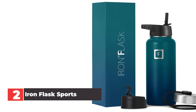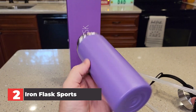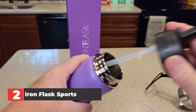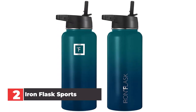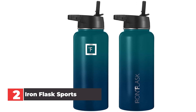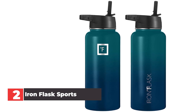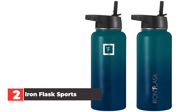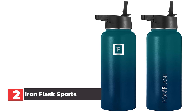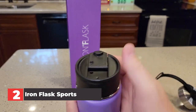The Iron Flask comes with three different lids, which gives you more flexibility in how you drink. Our favorite lid was the straw lid, but you also get flip top and screw lids included with your purchase. The screw lid includes a handle retaining strap that keeps the lid attached to your water bottle even when it's not screwed on. The stainless steel body is durable — we dropped ours a couple times and only managed to create a very small dent. The logo is laser engraved directly into the metal, which is a nice touch. The stainless steel design is also BPA free, but not dishwasher safe — you'll need to wash this one by hand.